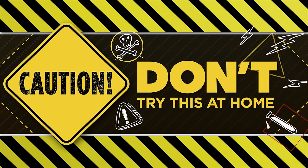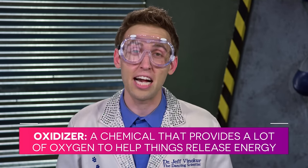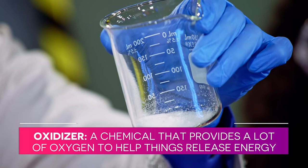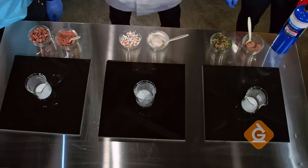Don't try this at home. We're going to show that food has energy by mixing it with an oxidizer — that's a chemical that provides a lot of oxygen to help things release energy. Zoe and Izzy have the same containers in front of them with an equal amount of oxidizer. Now we're going to mix in three different foods.